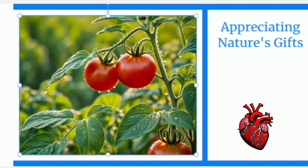Before we jump into the goodness of tomatoes, let's take a moment to appreciate nature's gifts. From lush green fields to vibrant red tomatoes, there's something truly magical about the beauty that surrounds us. Today, we're focusing on one of nature's gems — the humble tomato — and its remarkable power to transform your skin.